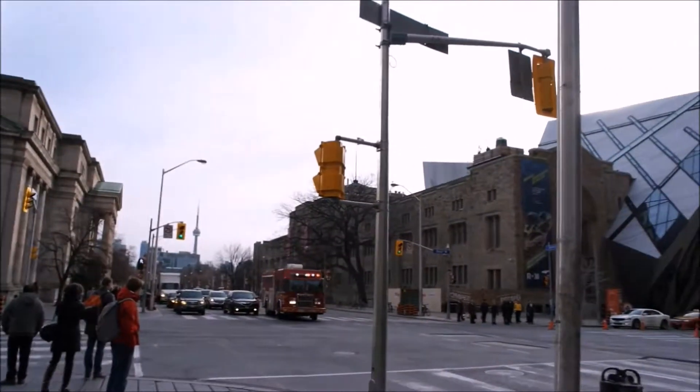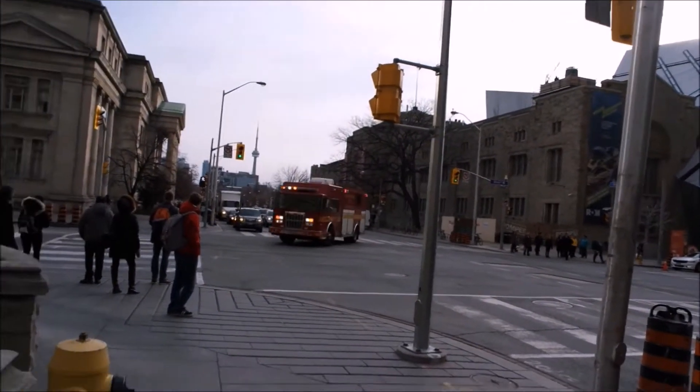We're just across the street from the Royal Ontario Museum in Toronto. We actually braved it and walked because it's really cold. There's a lot of construction in this area, but we're down to the museum.